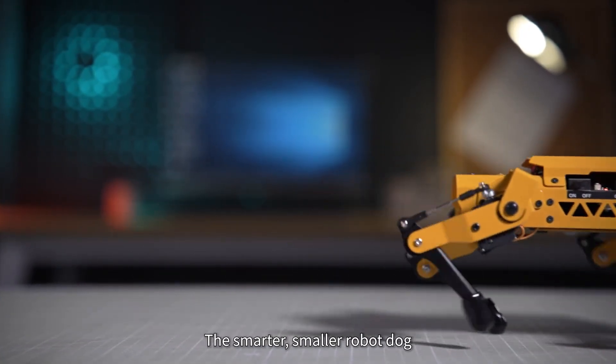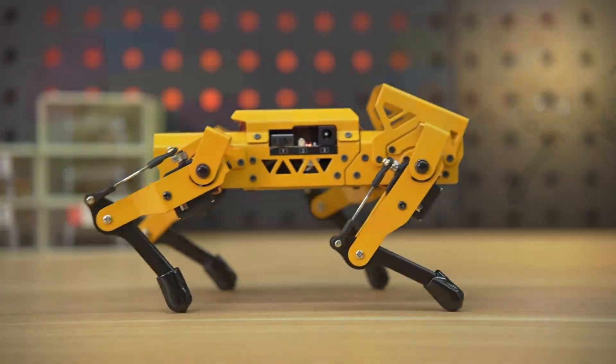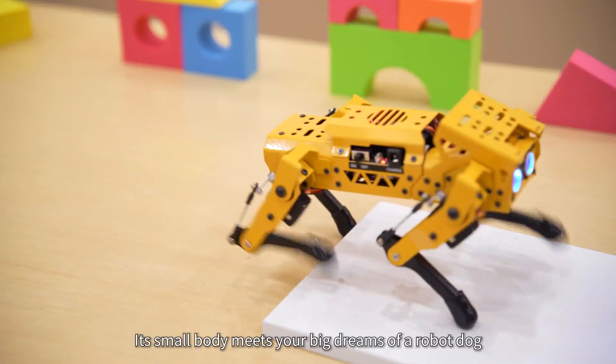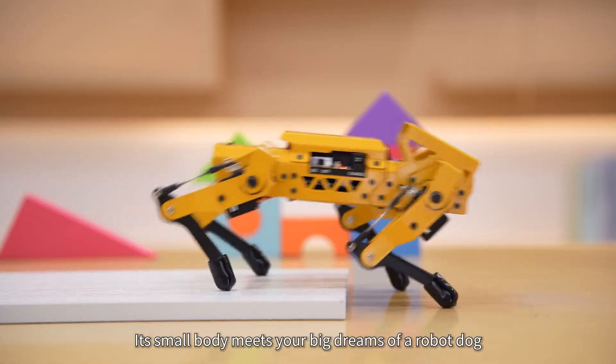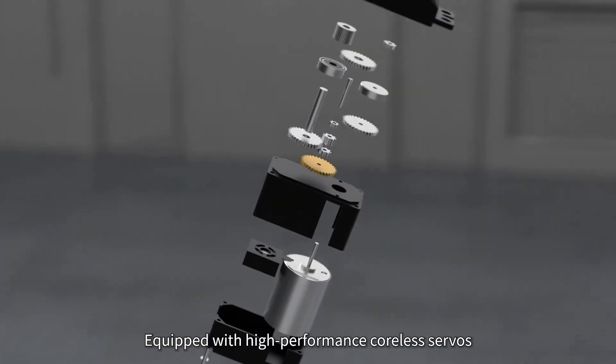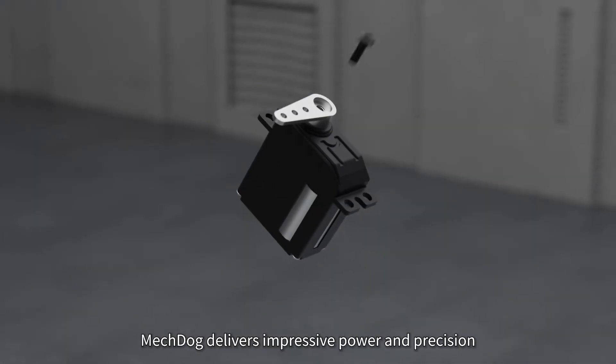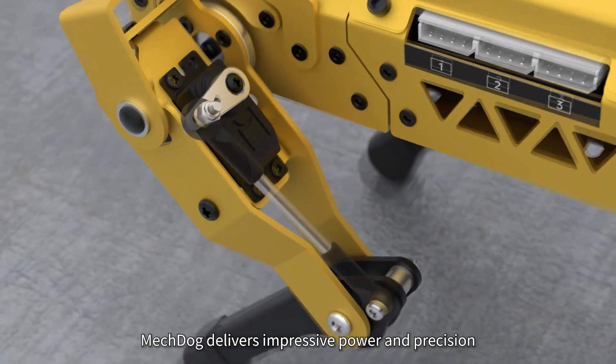Meet Mechdog, the smarter, smaller robot dog. Running, turning, climbing — its small body meets your big dreams of a robot dog. Equipped with high-performance coreless servos and advanced servo control technology, Mechdog delivers impressive power and precision.